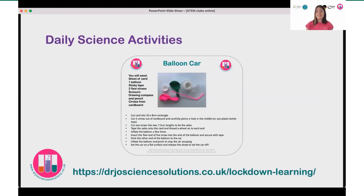I also posted daily science activities on social media — you can have a look at all of these. There are more than 150 science activities at drjosciencesolutions.co.uk/lockdown-learning.